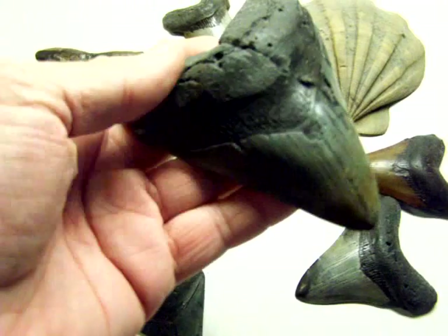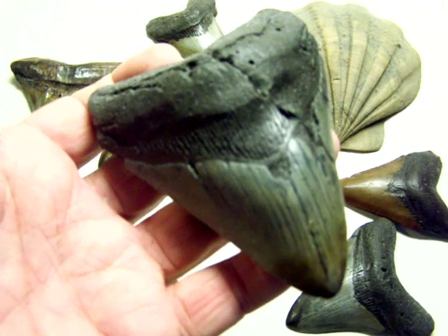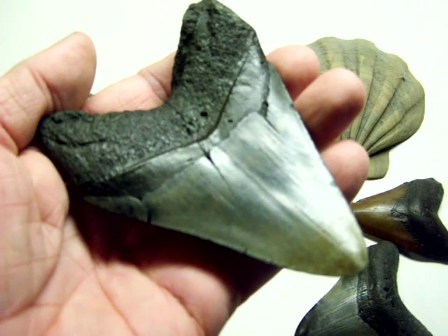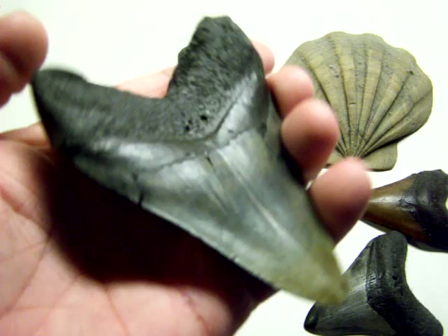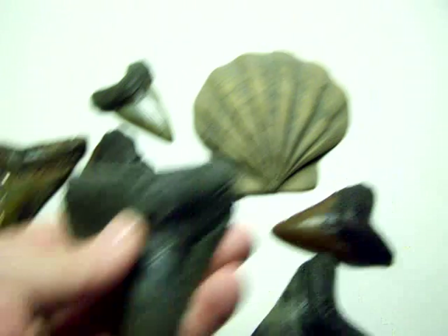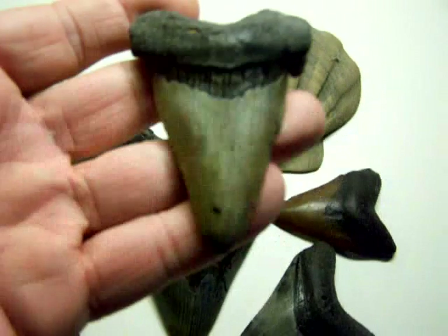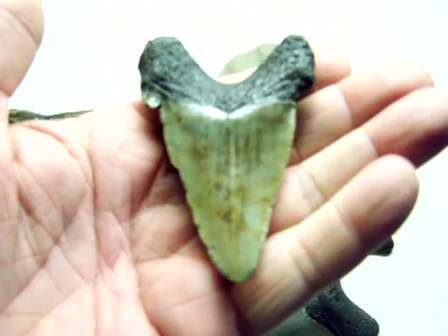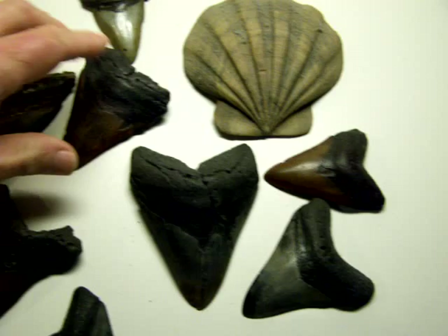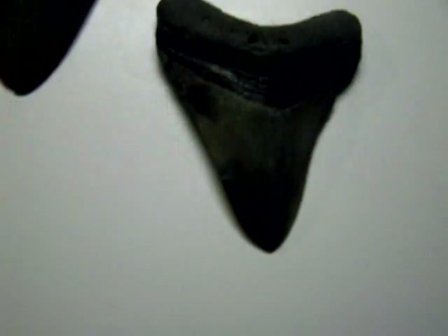This one I actually had to glue back together because it was broken in two, but I found both pieces. It's a megalodon shark's tooth found in Durham Creek Canal, which is part of the Cooper River in Goose Creek — found under about 15 feet of water. There's another tooth also found at about 15 feet in the Cooper River — a nice little tooth, a little bit stained, but a nice find.